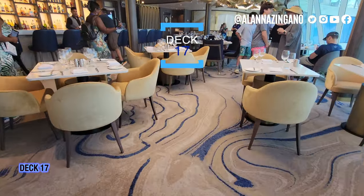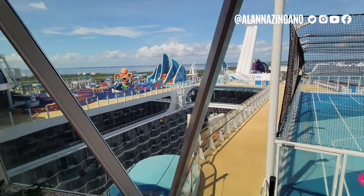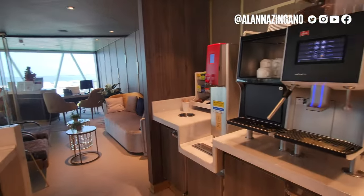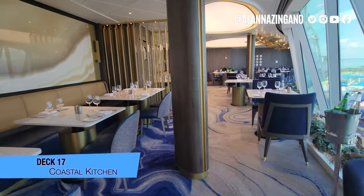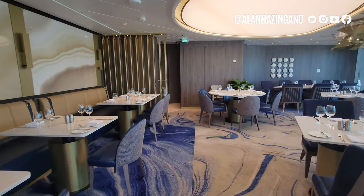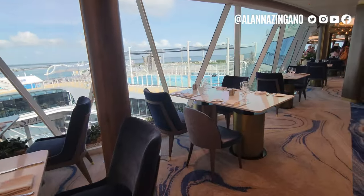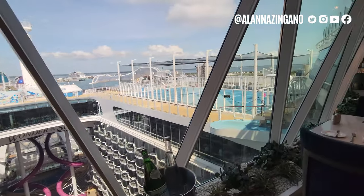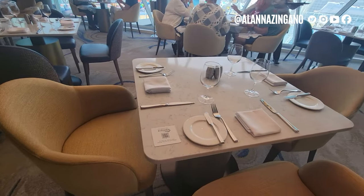Here we are in the Suite Lounge — so pretty and grand in here. The color scheme with gold tones and navy blues is very pretty. There are special machines with all the snacks and beverages you could want, plus light bites with cookies as well. On the other side of the Suite Lounge is Coastal Kitchen, the restaurant with an exclusive menu just for suite guests. Not only do you have an incredible view of the aft of the ship — we just saw someone zip-line down — you have the Wonder of the Seas sign from the Boardwalk. I've dined in Coastal Kitchen before and highly recommend it. The steak and everything is delicious.